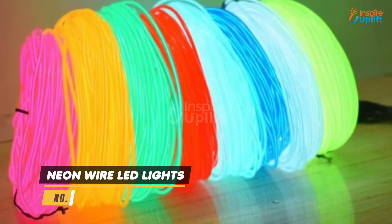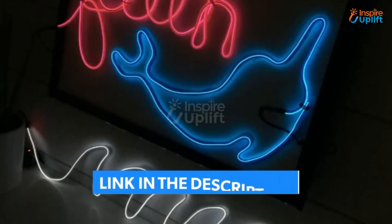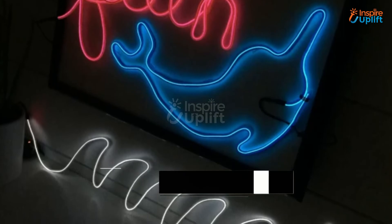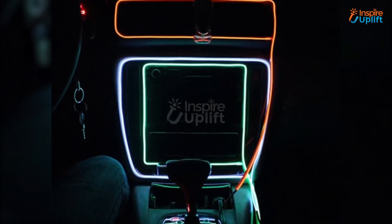At number 3 we have neon wire LED lights. These neon wire lights will not only quench your craving for gaming vibes but will also help you transform your drab room into a vibrant and inviting one. These wires can be mended into any shape you want.